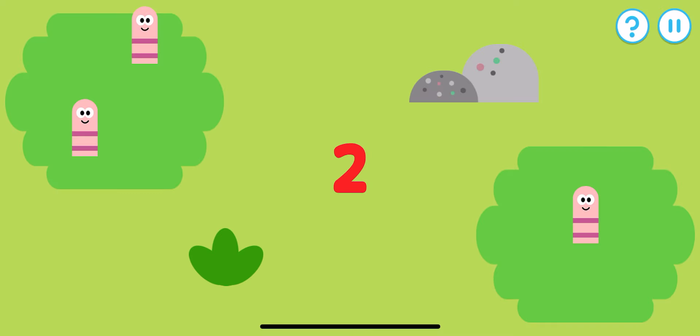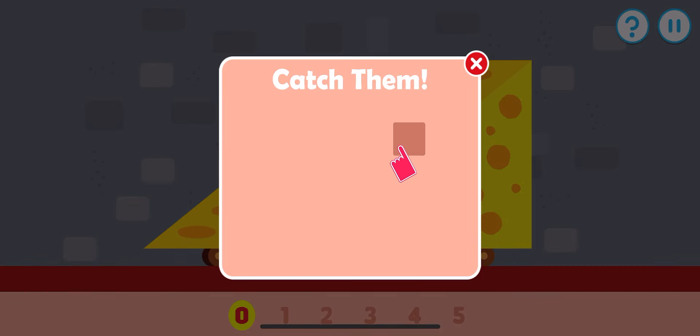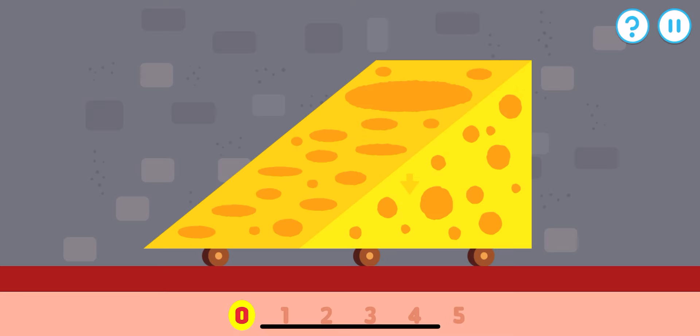Which group has two worms? That's the right group! One, two. Tap an item when it pops up. Let's count how many mice are hiding in the cheese. Remember to count along!